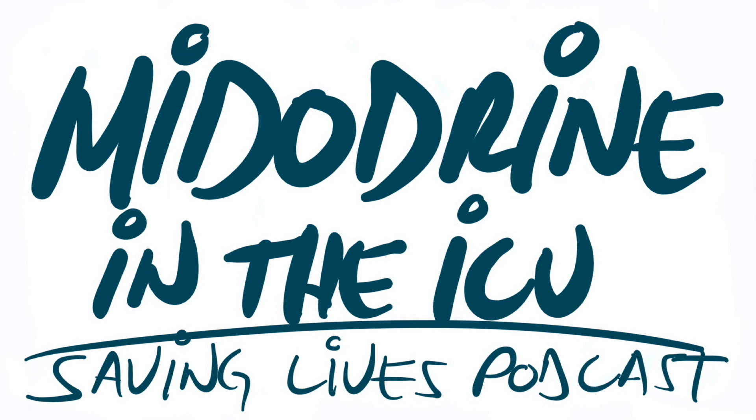Welcome to the Saving Lives podcast. I'm your host, Eddie Joe. This podcast today is going to be about midodrine in the intensive care unit.